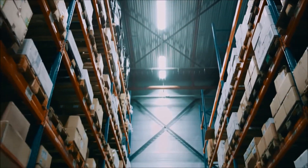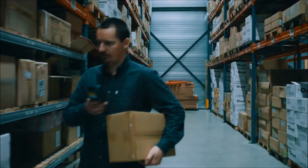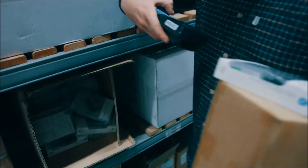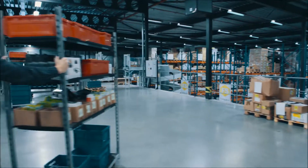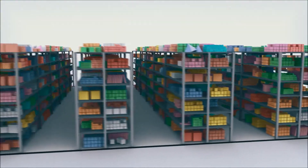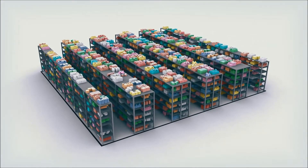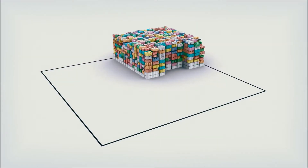We have stored things in shelves forever — it's natural to us, we want things to be within an arm's reach. Robots, on the other hand, shouldn't have to. They shouldn't need rows of shelves or long walkways. So why waste time on shelf-based solutions when AutoStore is here? AutoStore is a cube-based system making use of all space for proper warehousing.